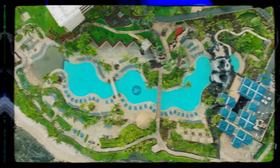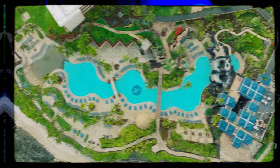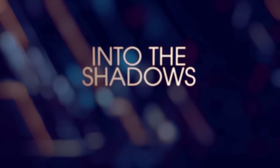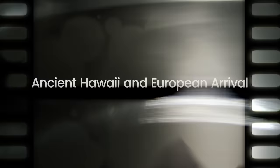In this exploration of the dark and often brutal history of the Hawaiian Islands, we're going to uncover the devastating effects of European arrival, the many decades of colonization, the overthrow of a legitimate Hawaiian ruling government, and the many ramifications of Hawaii's history that still impact it today.